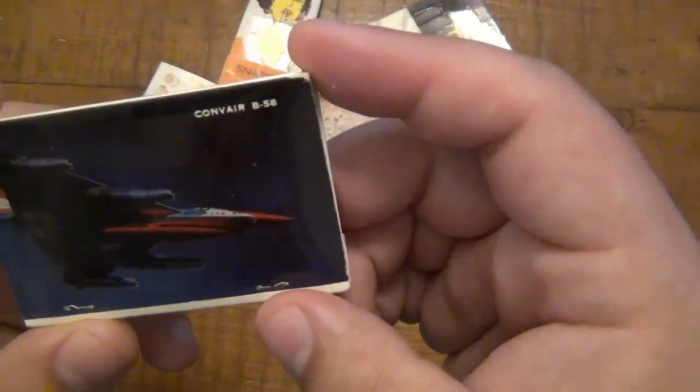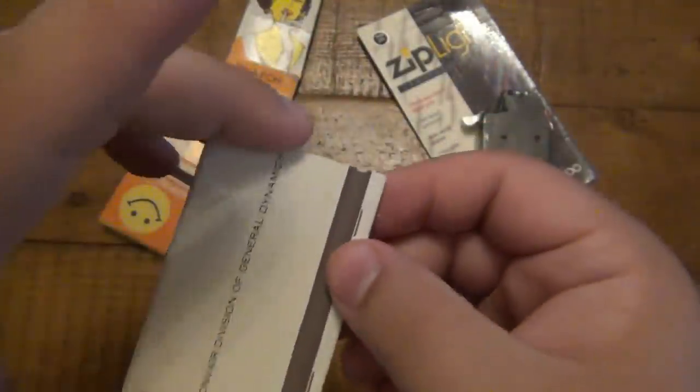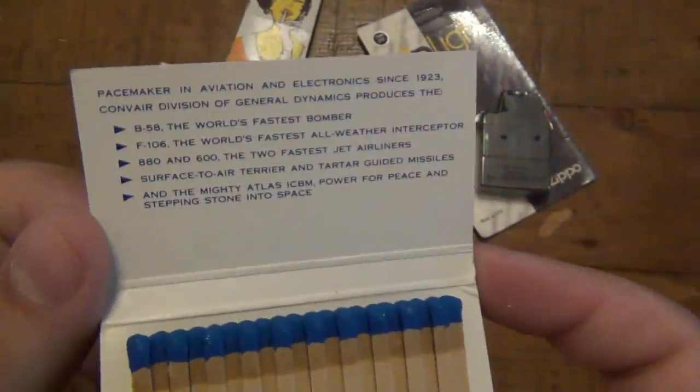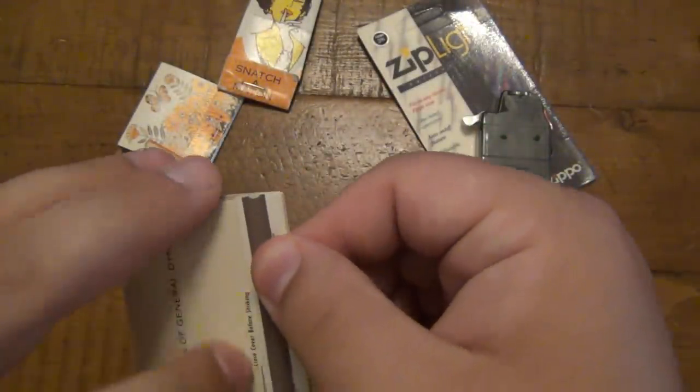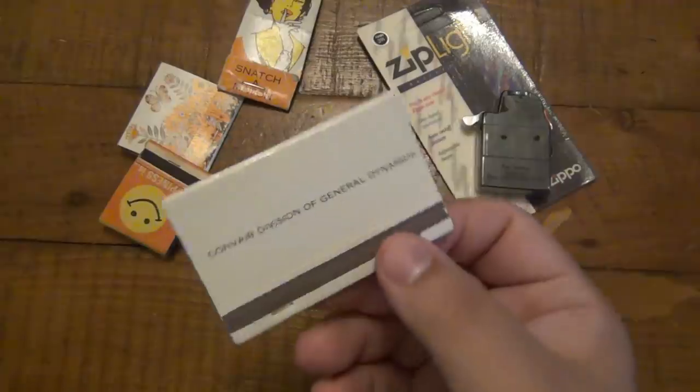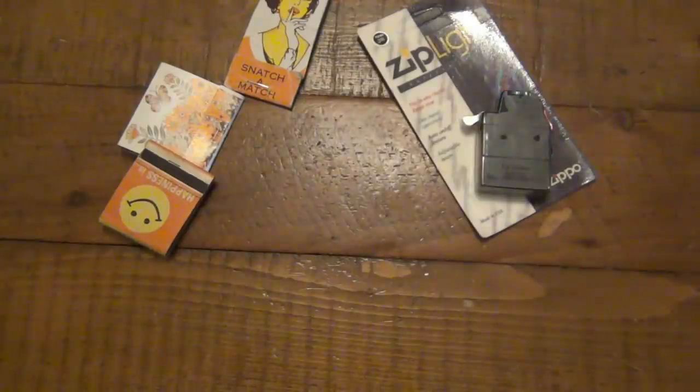Here's another one - same deal, but this is a Convair B-58. I know nothing about military planes, but it's pretty cool. When I first saw these, I thought of Nut and Fancy, because I know he was a pilot and he would appreciate those quite a bit. So maybe I'll hang on to those and eventually send them to him.